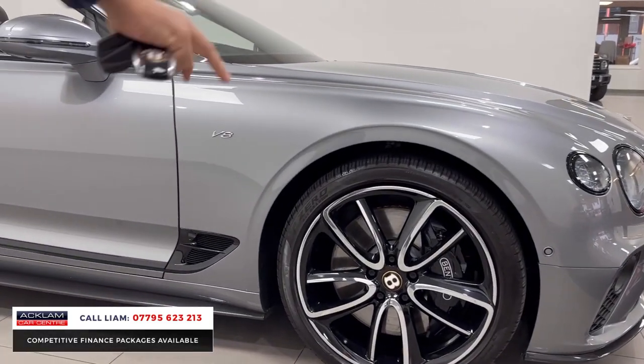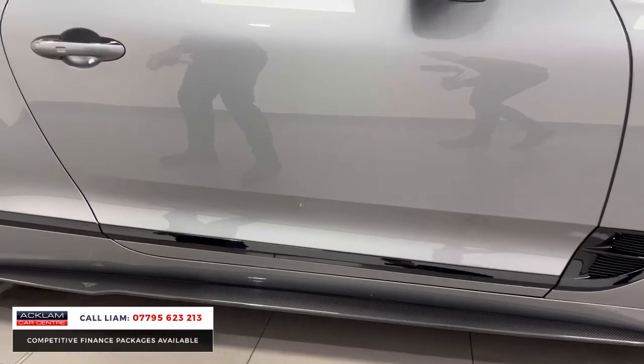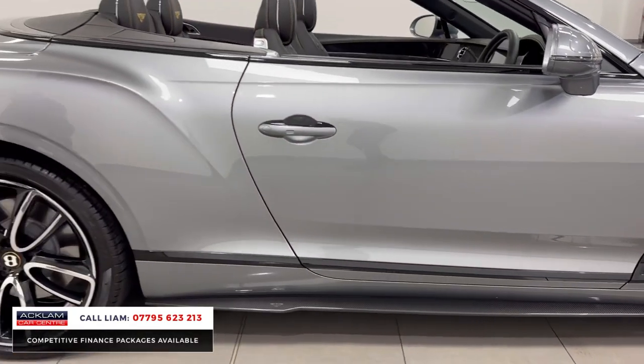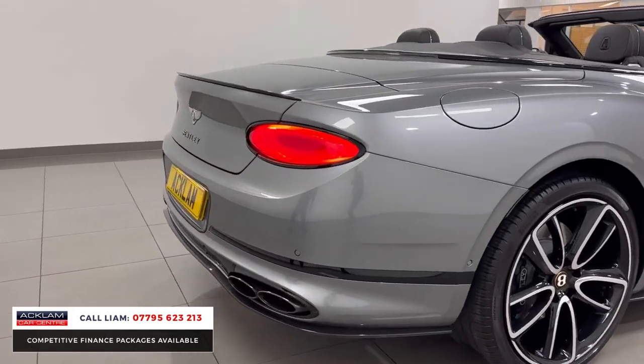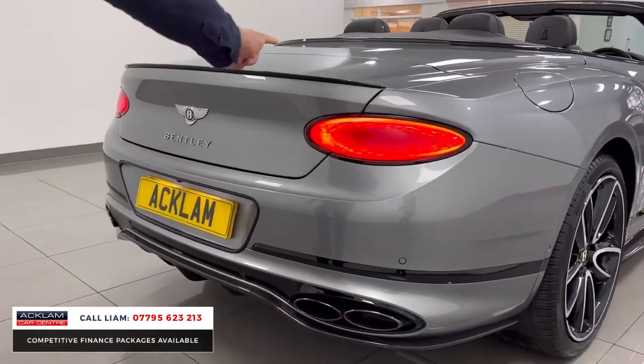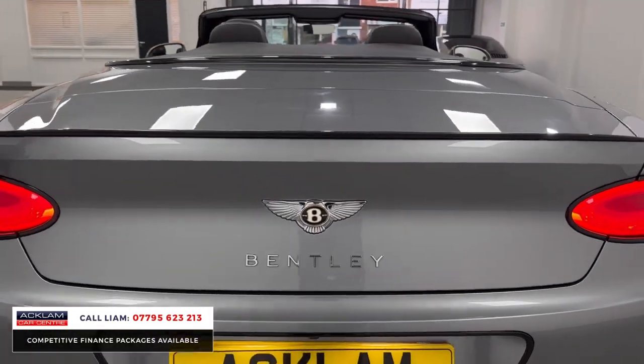So 22-inch wheels. Then you've got, if you look, the carbon fibre along the bottom of the doors with a little Bentley logo. And then if you move to the rear, again carbon fibre rear diffuser, black line — so you've got all these sections dechromed, even the little boot lip spoiler. And that's just the outside.